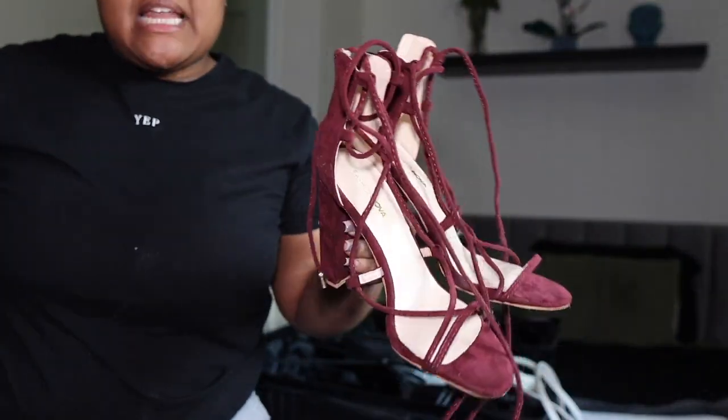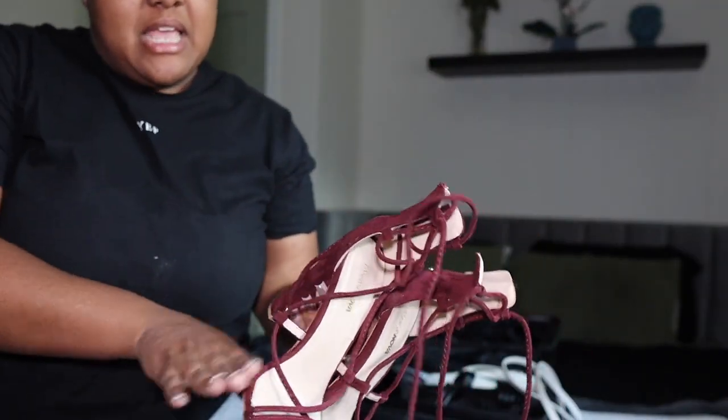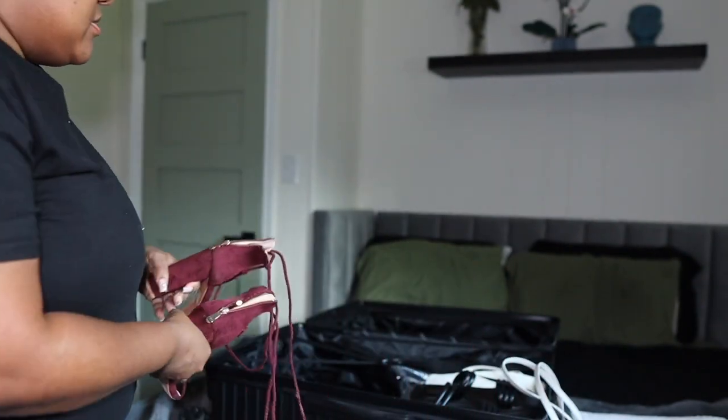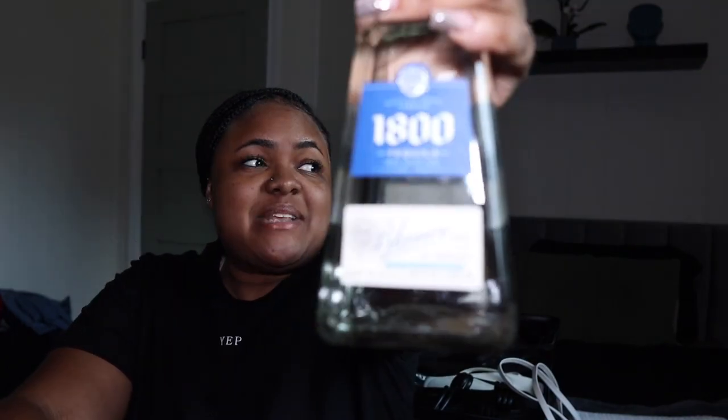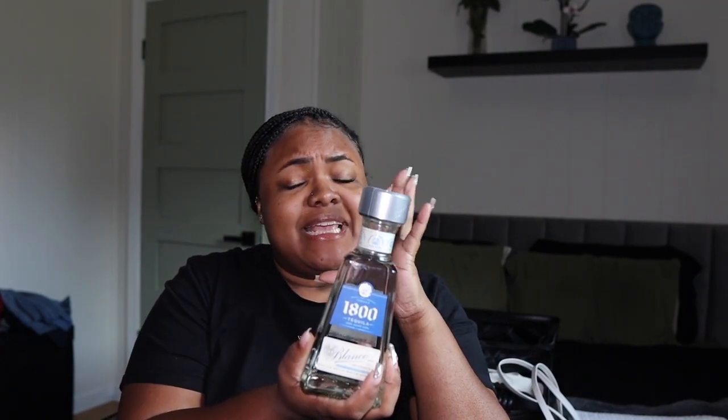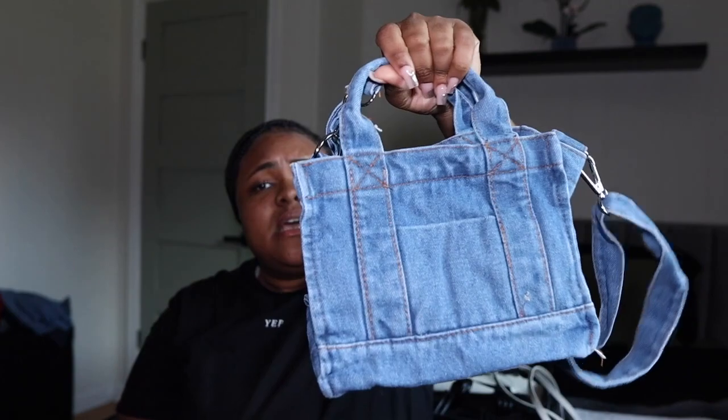I'm taking these burgundy heels from Fashion Nova — they've been in the closet for a while but I'm taking them for pictures. We also got 1800 tequila because we're gonna get lit at the bar and outside the bar. I like tequila — it gets the job done quick. I'm not doing all that mixing and little sips — I want to get straight to where I'm trying to go. I also got a cute pink purse from Shein and a denim purse, but it might not match my outfits so we'll see.